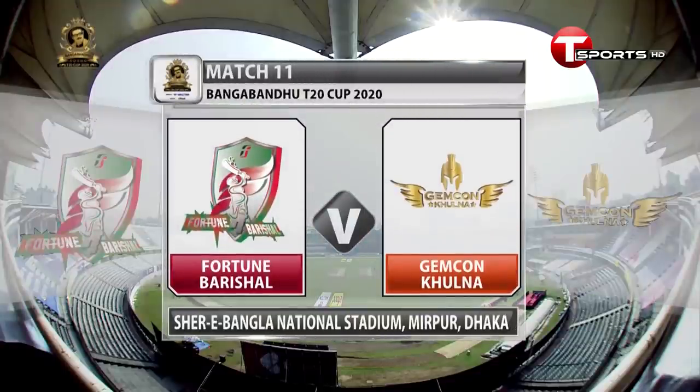Good morning and welcome to the Bangabandhu P20 Cup 2020. We're from the Shere Bangla National Stadium and this is the match between Fortune Barishal and Jemcon Khulna.